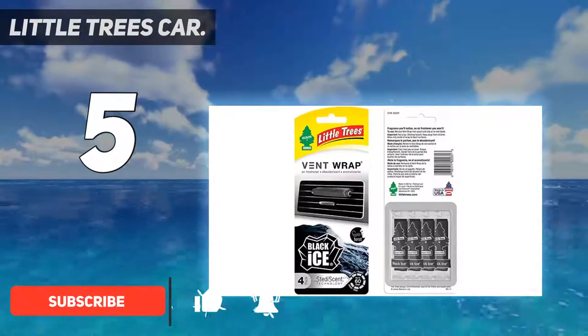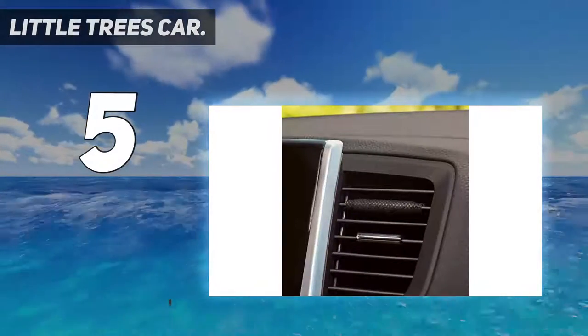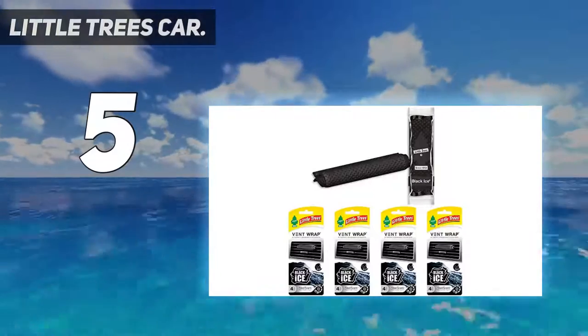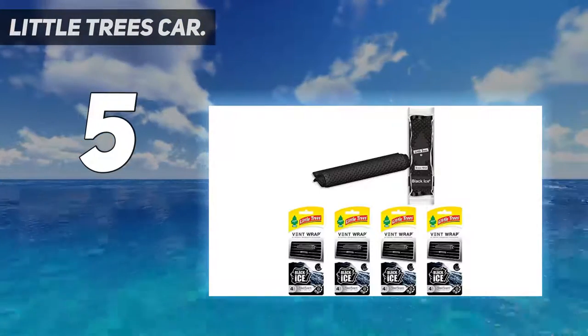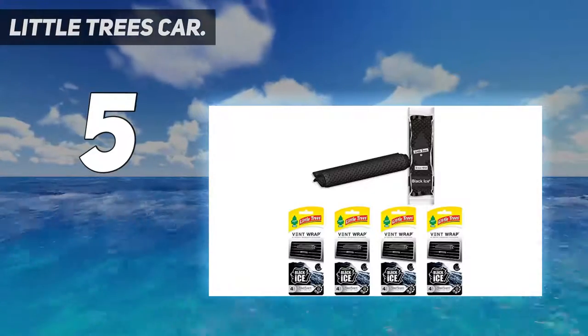In this case, the brand has developed a different product called the Vent Wrap. The Little Trees Air Freshener has the fragrance Black Ice that mixes a blend of woods and citrus scent, allowing two weeks of combined performance. Overall, they are designed to get your car smelling fresh with a subtle scent for a short period of time.